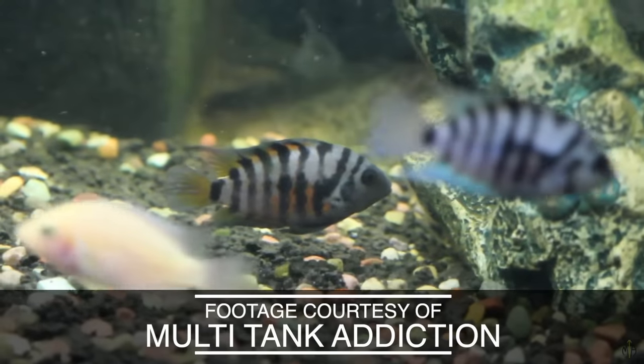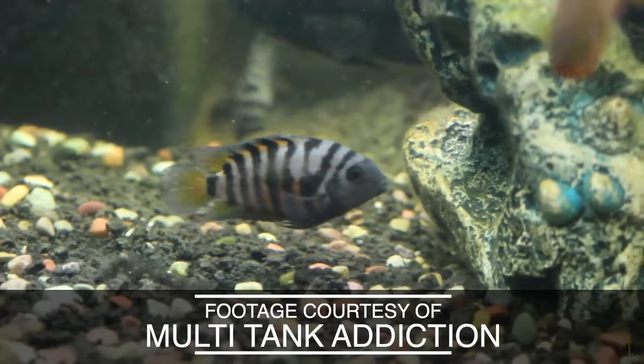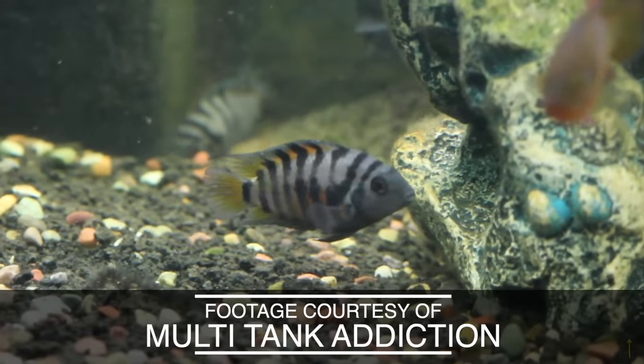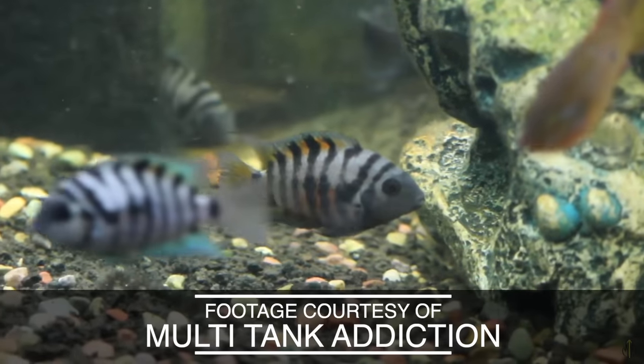So maybe you're someone that doesn't want cute little bettas or derpy goldfish or pretty little white clouds — maybe you want something with a little more attitude, something a little tougher. Why not try convicts? Convict cichlids are a super cool little cichlid that don't require a huge tank and they'll give you that macho factor. They're super low maintenance and can thrive in pretty much any situation. The reason they're called convicts is because of those very defined black bars that look like the bars of a jail cell.